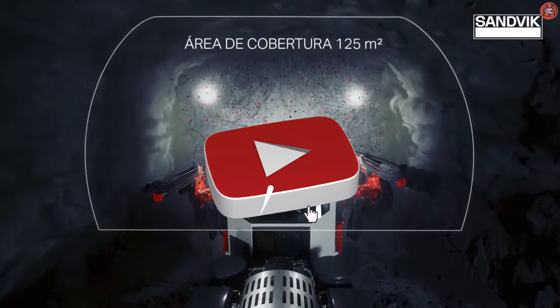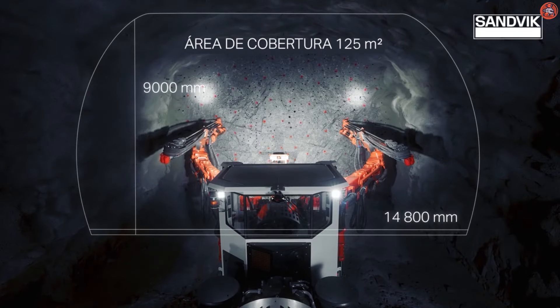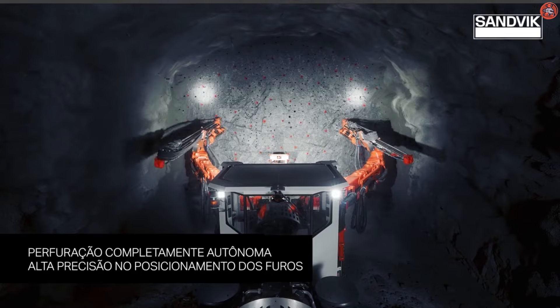In today's video, you will explore the top mining drill manufacturers and the names of their famous mining drills. Let us jump into the video.